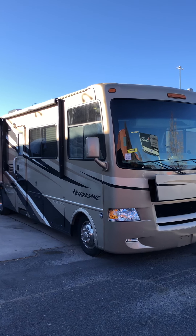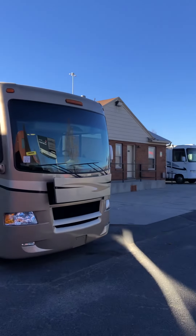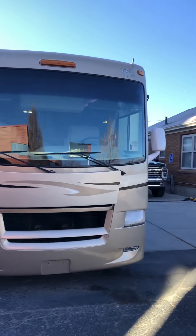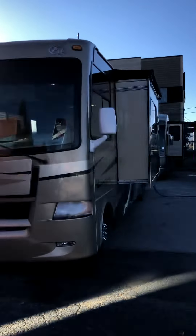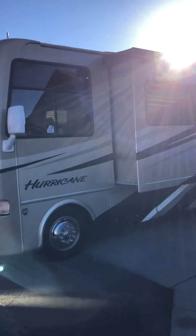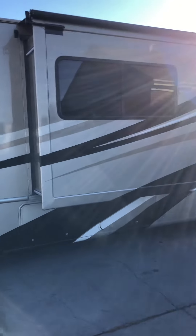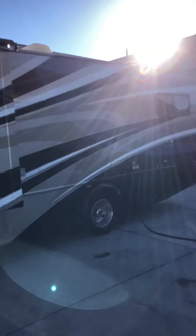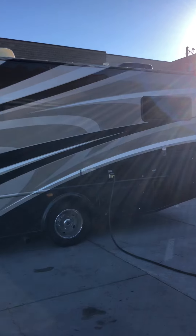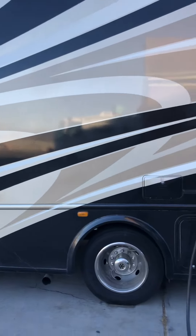Hey, it's David Badger with Recreation RV here on the shores of the wonderful I-15 on a cold December morning, showing you our latest find: a 2011 Four Winds Hurricane Bunkhouse. Beautiful colors, 31 feet. Lots of storage. I'm going to walk through the outside here real fast.